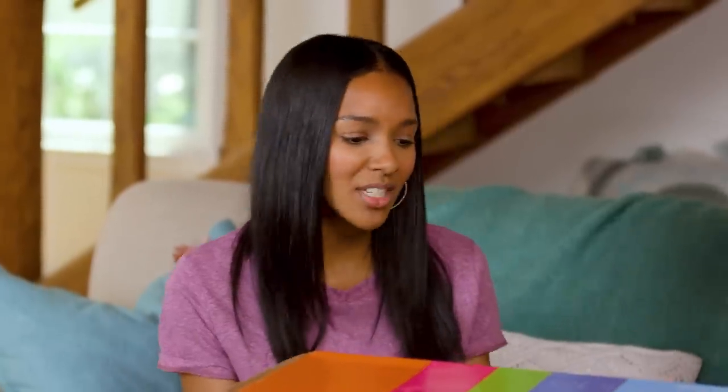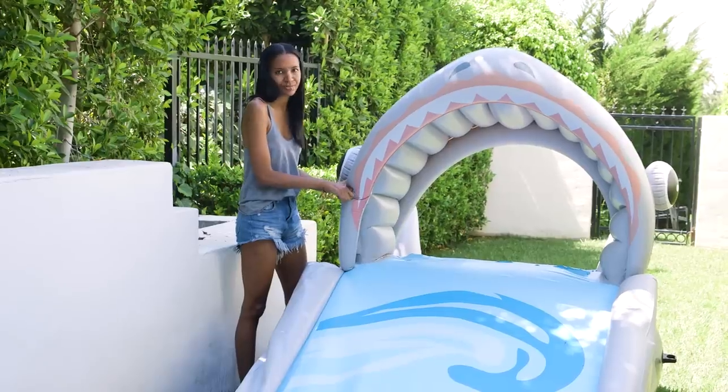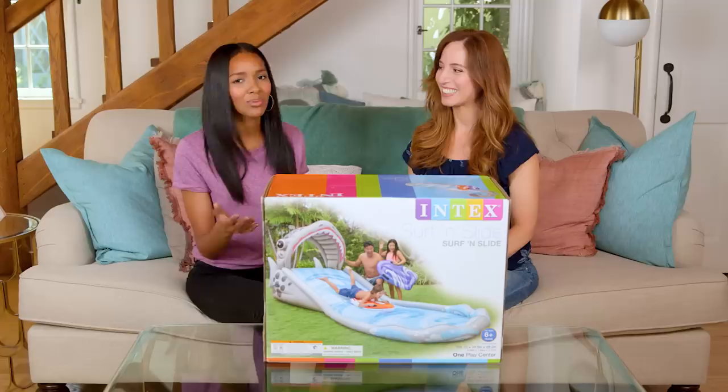Let me get this straight. We have to set it up, blow it up, inflate it, get it all together — and the kids have fun? That's right. Raw deal. Yeah, truth.